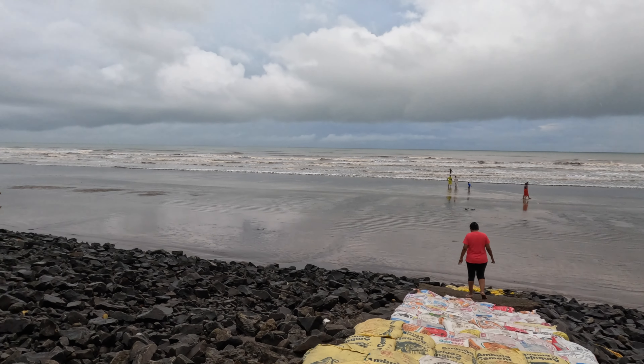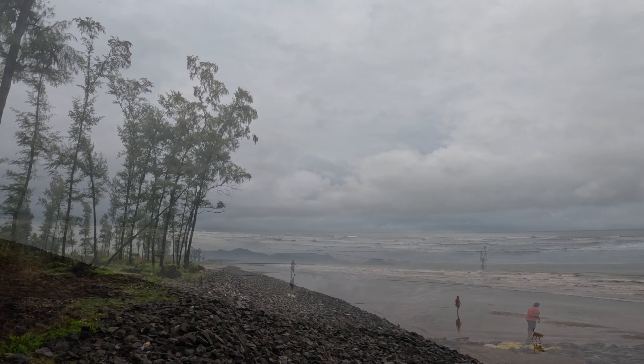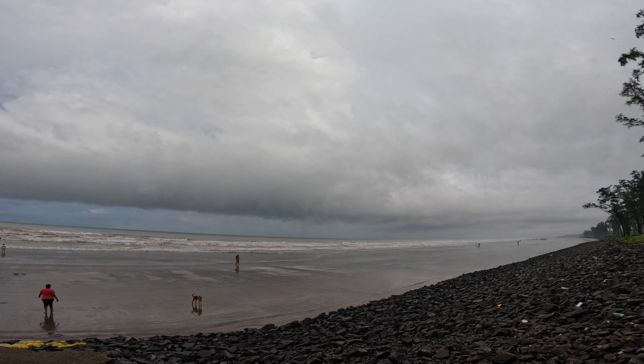It is low tide now. Yesterday the water was close to these stairs due to high tide. Look at the nice long stretch of empty beach — we have the beach for ourselves.